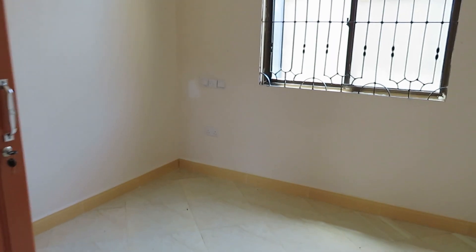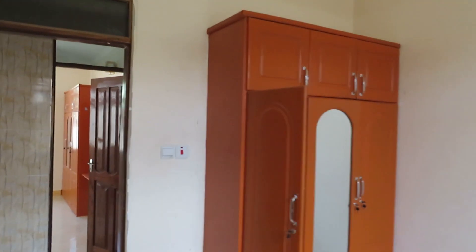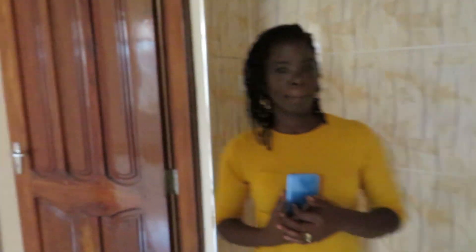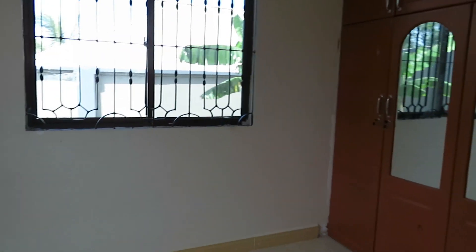Like I said, the rooms have the connections for AC should you choose to have it. You have a beautiful cabinet for all of your conveniences — for your clothing or what have you. Here's our second bedroom with the same structure as the first bedroom, with the cabinet spacing as well.